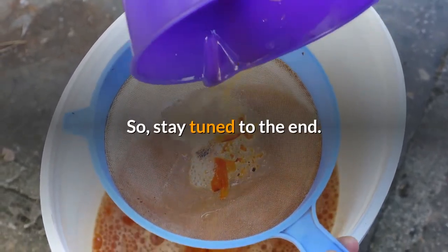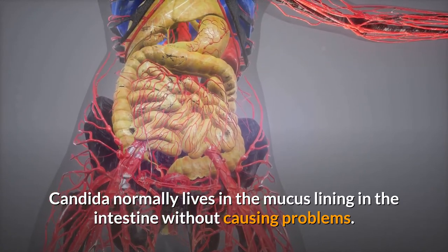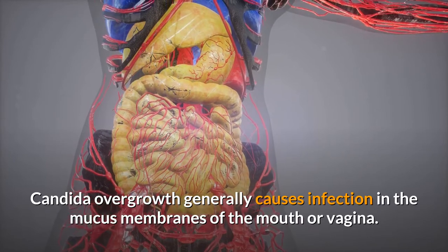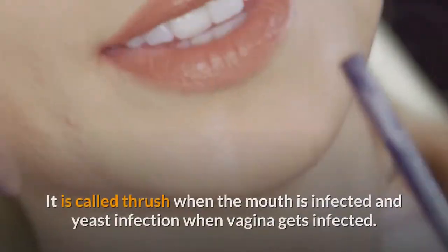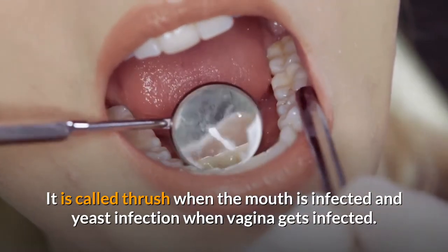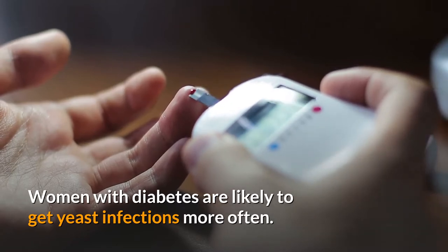So stay tuned to the end. Candida normally lives in the mucus lining in the intestine without causing problems. Candida overgrowth generally causes infection in the mucus membranes of the mouth or vagina. It is called thrush when the mouth is infected and yeast infection when the vagina gets infected. Women with diabetes are likely to get yeast infections more often.